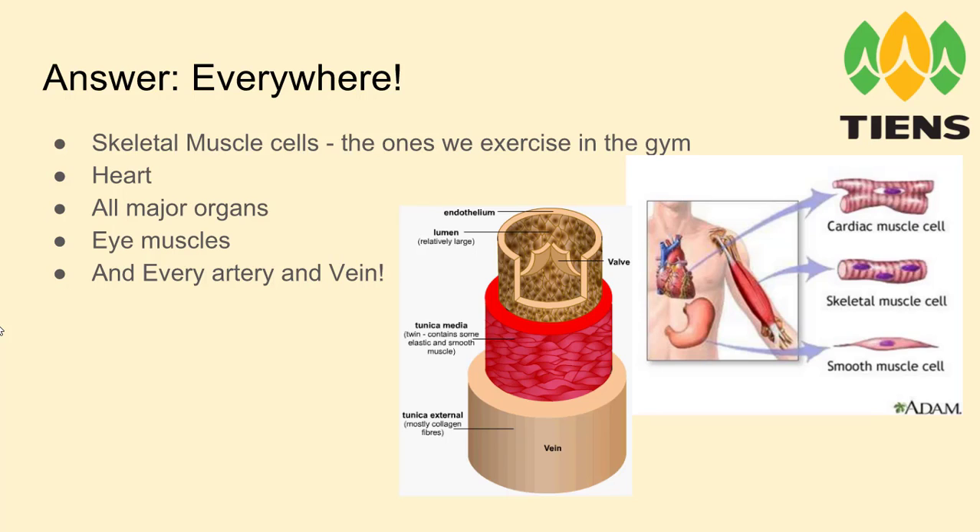When we think about the eyes, we don't usually think about the muscles in them, but to see far away you need the eye muscle to relax; to see up close you need the eye muscle to contract. It's not just looking left and right — it's the focus of the eye that relies on the muscles in the eyes as well. And every artery and vein has got a lining of muscle in them too.